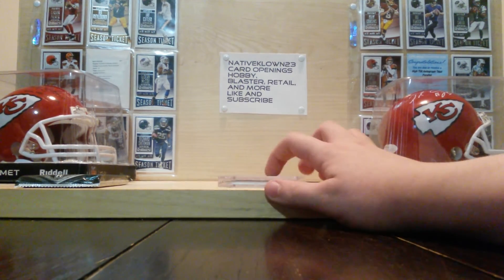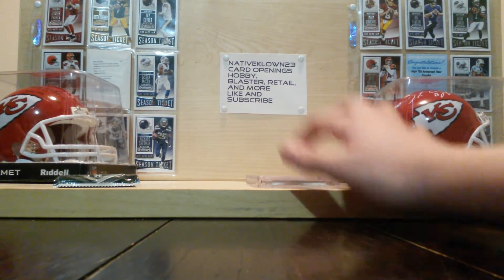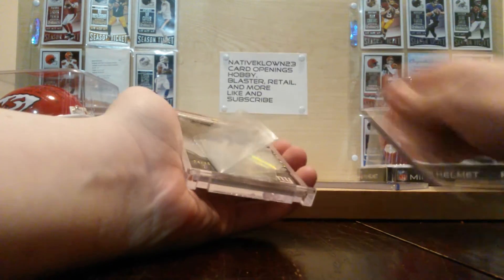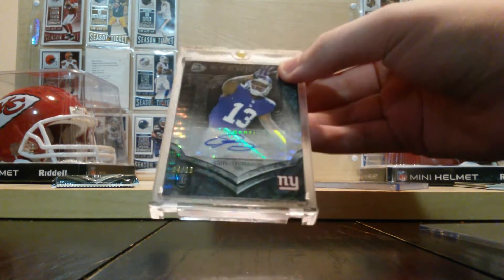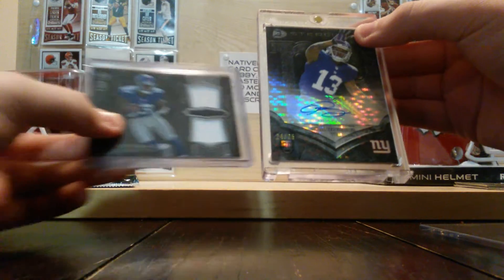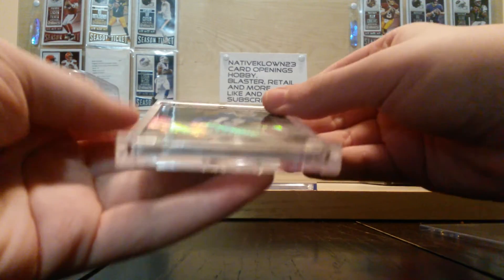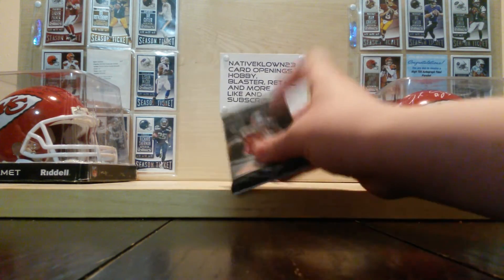Then this next card I got out of this pack right here — I got this Odell and this Odell Beckham right here out of the same pack. It's a 24 out of 25, Pulsar Autograph, Odell Beckham, rookie. These two came in the same pack. Pretty cool — this goes for about $200. Stay tuned for this opening, so thanks for watching.